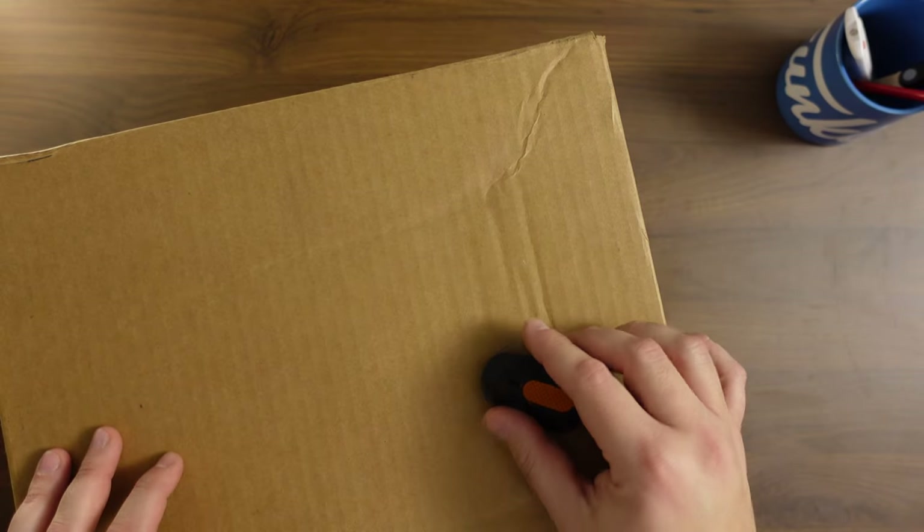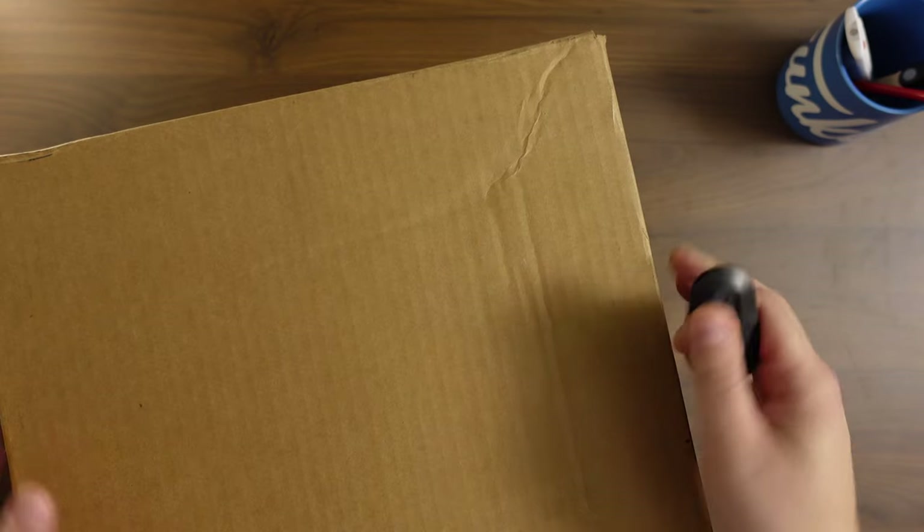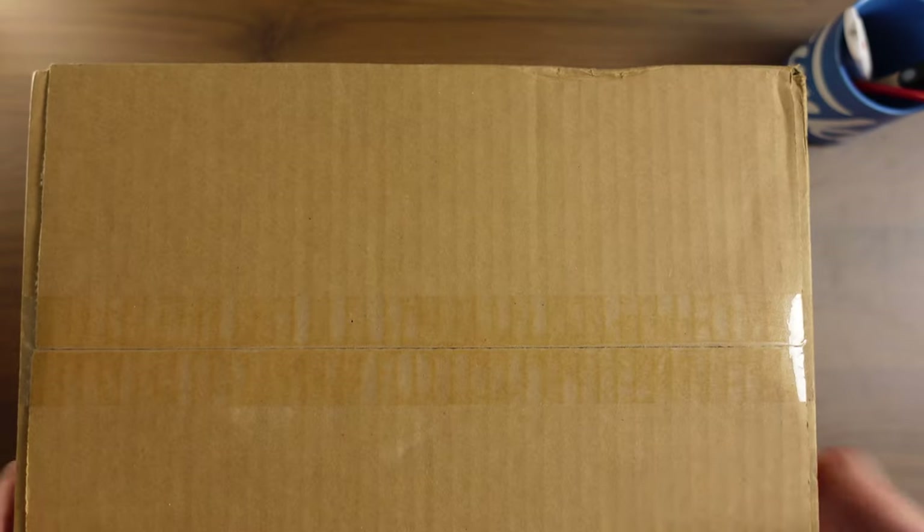What's going on, everybody? Welcome back to the Funko 411. On today's episode, I've got a couple of Boomloot's imperfect boxes to open up.